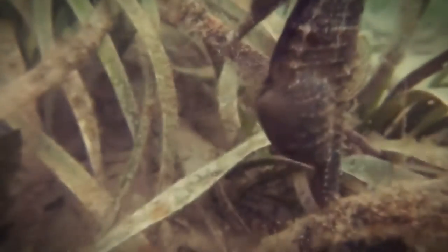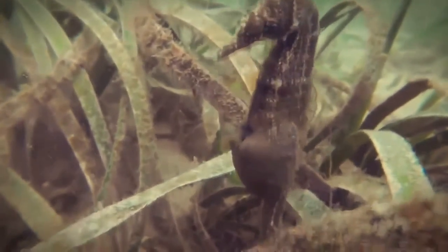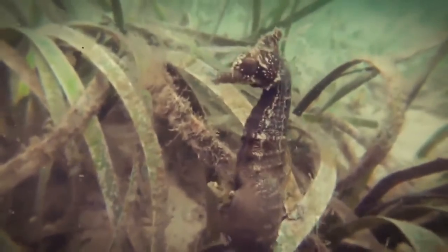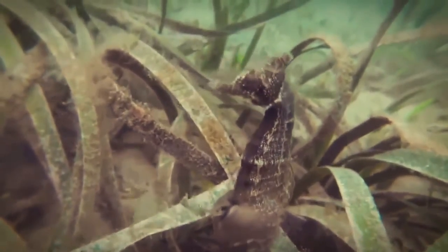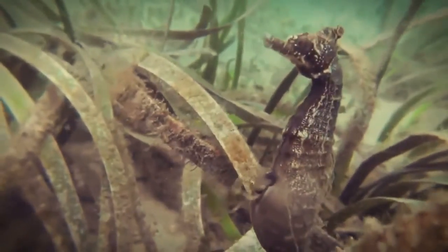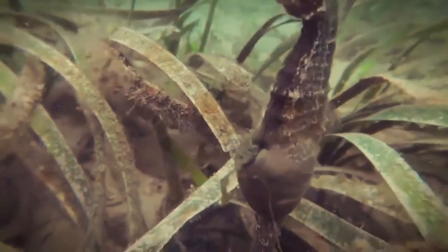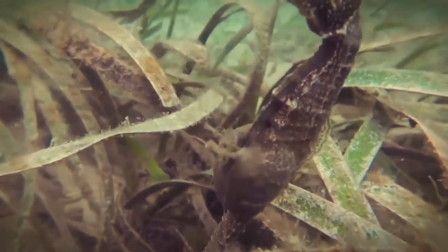Seahorses reproduce in a rather unusual way, because in them the fry is carried by the male. Seahorses often form monogamous pairs. The mating period is an amazing spectacle — the pair fastens their tails and dances in the water, pressing against each other. The male then opens a special pocket in his abdomen into which the female drops the eggs, and thereafter the male carries the offspring for a month.